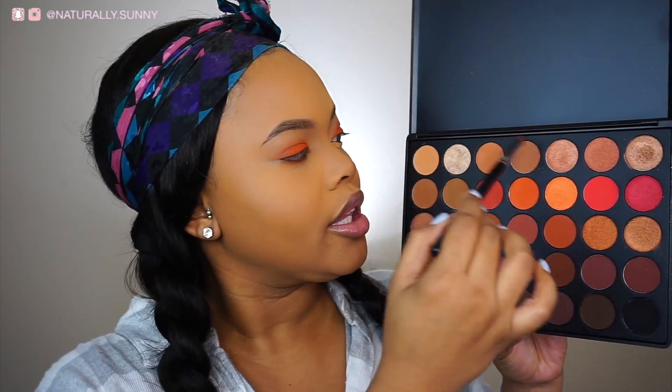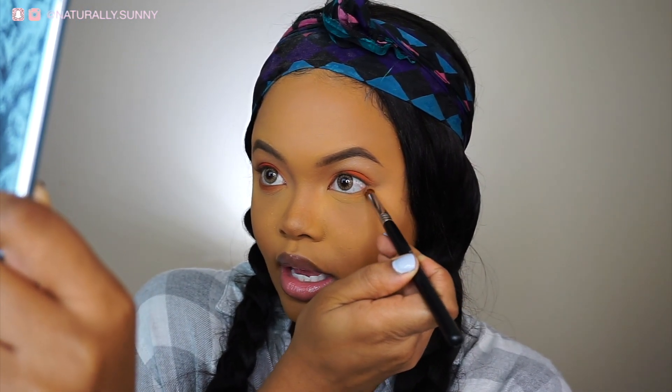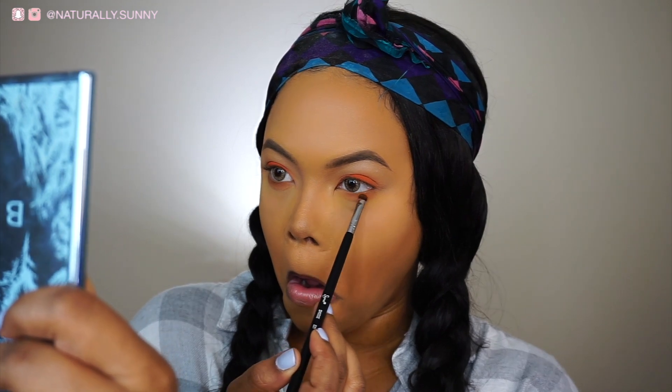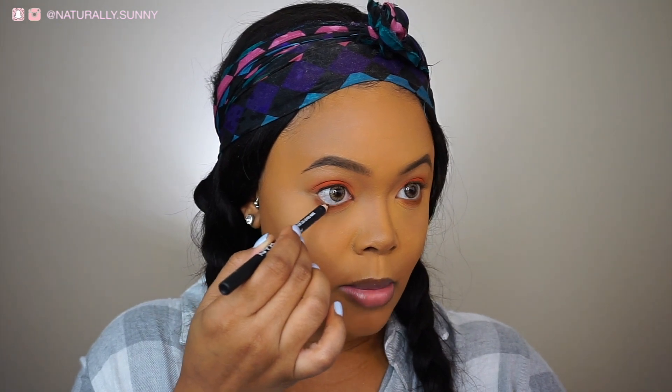Now for under my eye — I went off camera and just decided what to put there. What I did was take these three colors using my Sigma E34 brush, and I put my mirror up so I could look up and swoop right under my eye. Then I took the Sigma E21 brush and put this color as close to my waterline as possible. Now I'm going to take Downtown Beauty and put that in my waterline.